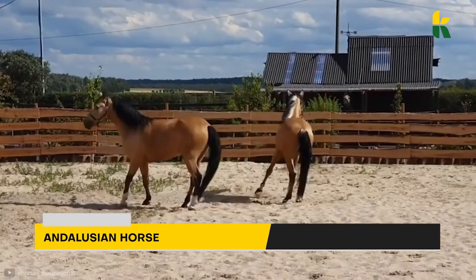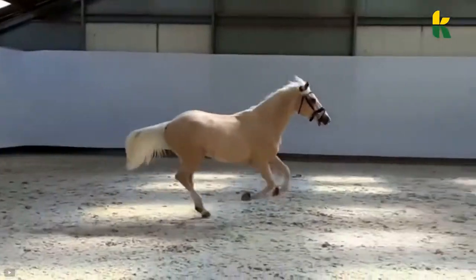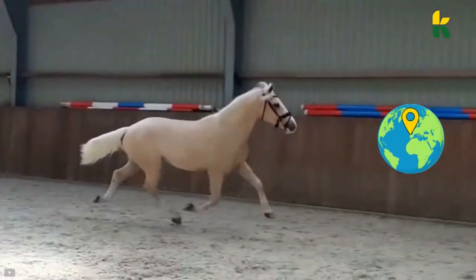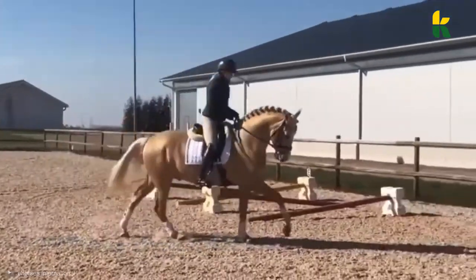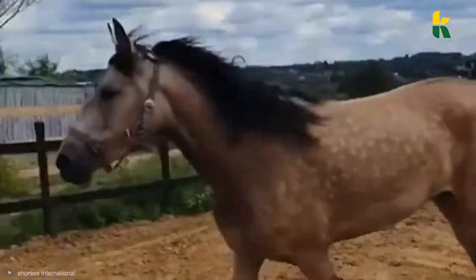Followed by the Andalusian Horse. Called the pure Spanish horse, the males of the Andalusian horse are highly prized on the Iberian Peninsula. They're strong, elegant, and have thick and long manes. They were recognized in the 15th century and used as war horses.